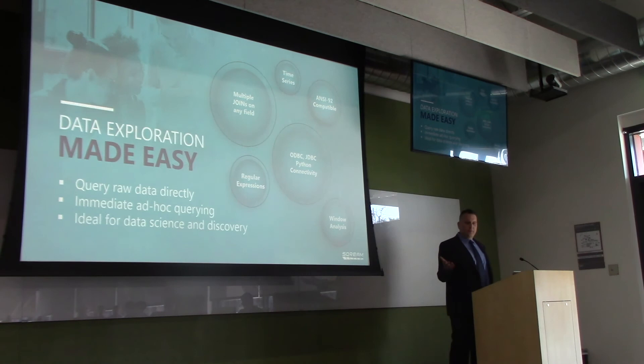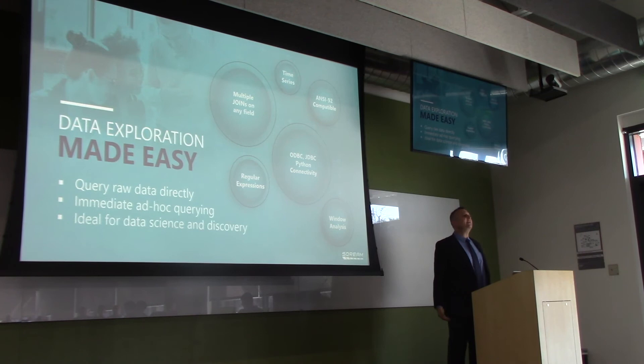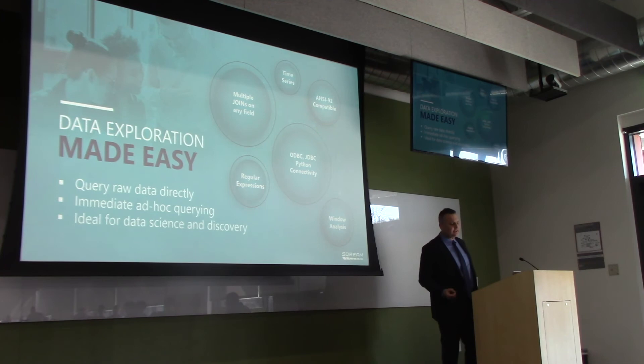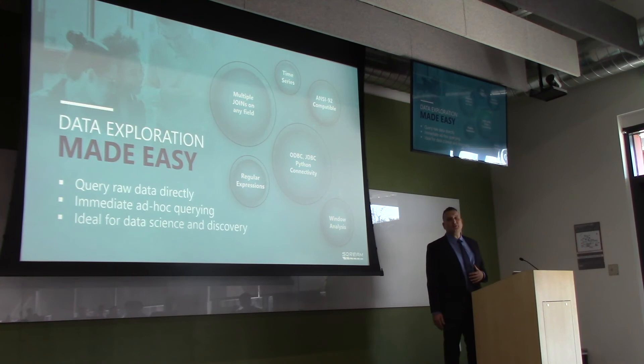At Scream we say: bring on the joins, don't abandon the SQL. Let your best analysts query the raw data. All companies have their 'navy seals' of analysts — VPs and executives who want to test out hunches and can't necessarily wait hours for things to be indexed and queued. Let them query against the raw data, because those who analyze more of their data will make better business decisions.